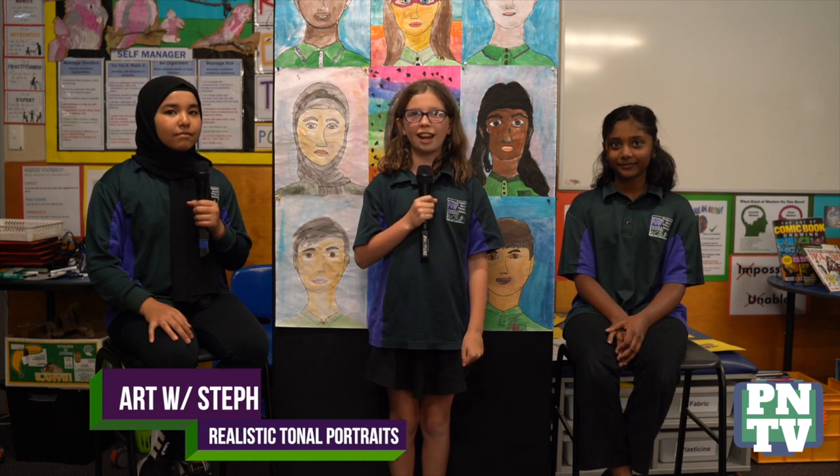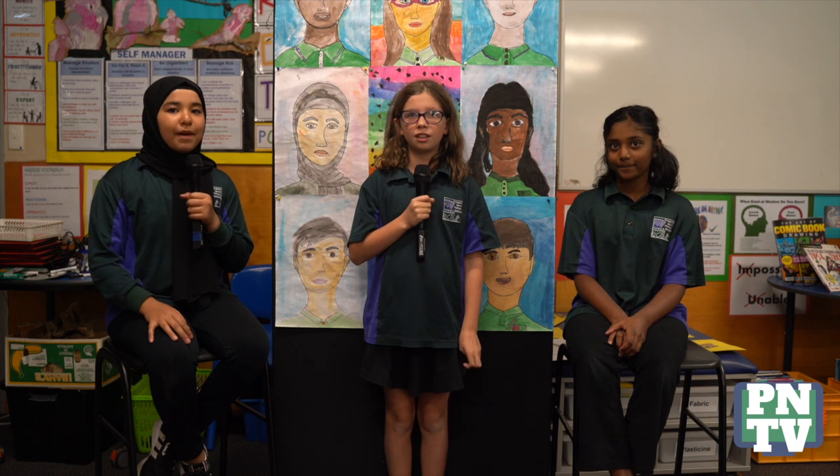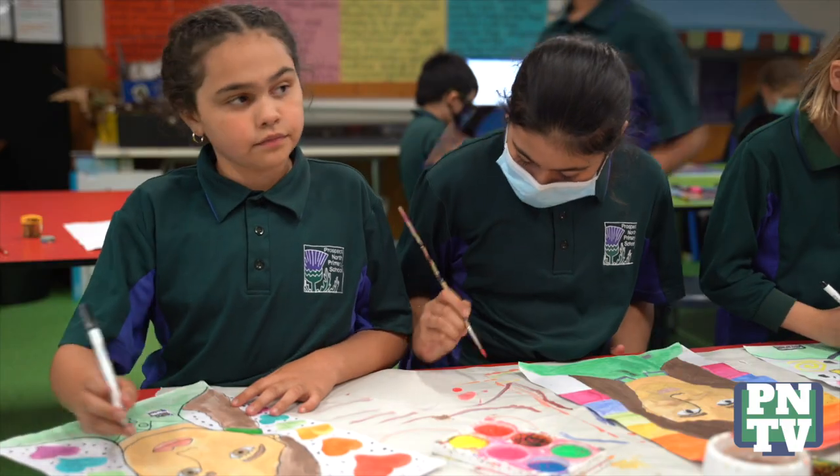Hi, my name is Emelyn. We have been learning how to create a realistic tonal portrait in visual arts. We use lead pencil, watercolors, and black line marker to create our portrait.